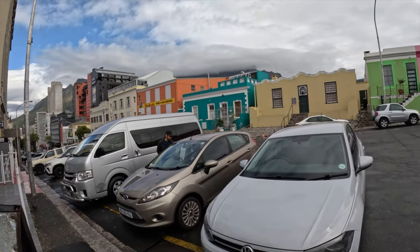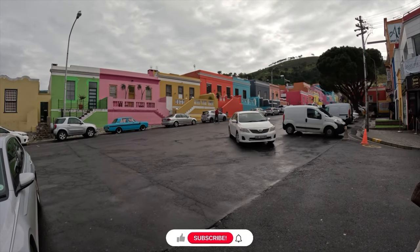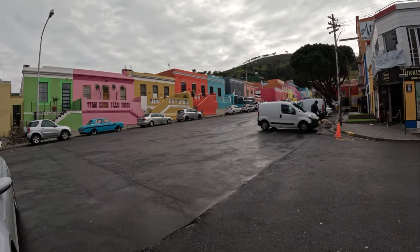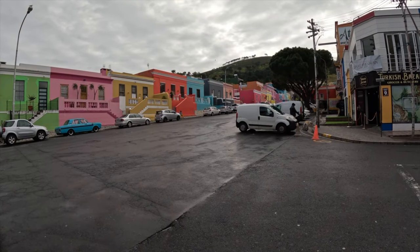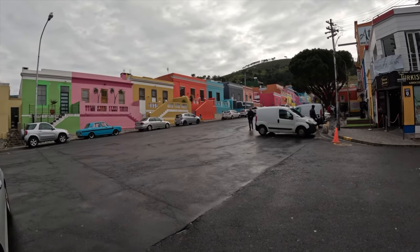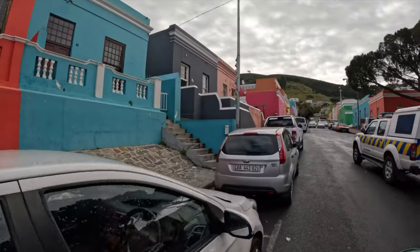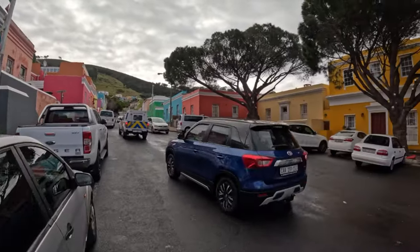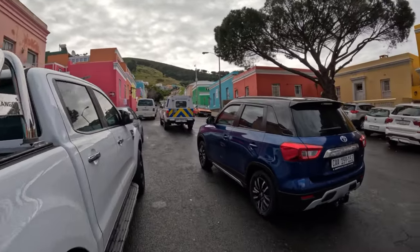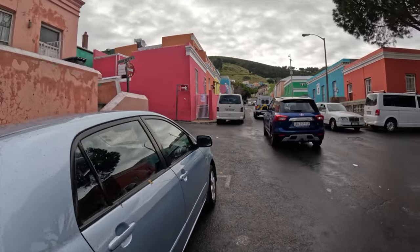We made it to the Bo-Kaap, the area or community where they have these beautiful and colorful houses, and they symbolize freedom. After a long time of restriction and infringement on their rights, and after the slaves were told they can now buy houses of their choice, they decided to paint them any color of their choice — so it signifies freedom. While in Cape Town, plan a trip to the Bo-Kaap neighborhood. It's known for its bright and colorful houses. Today the neighborhood is a popular tourist attraction and visiting there is free of charge.